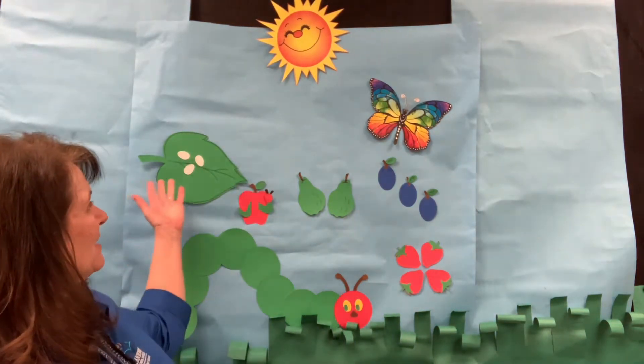Hi families! Today we're going to be talking about counting and about hungry caterpillars, so you can see by our background. We're going to be talking about caterpillars today.